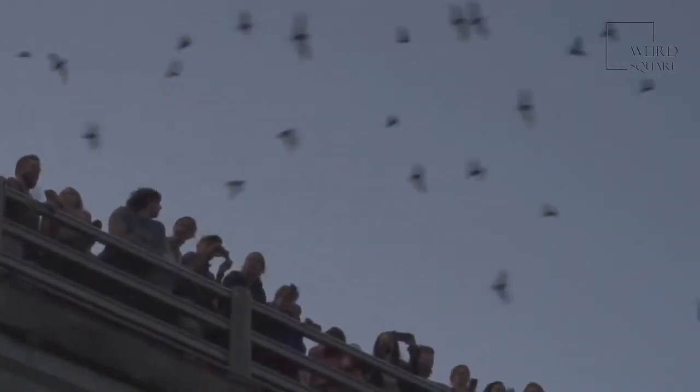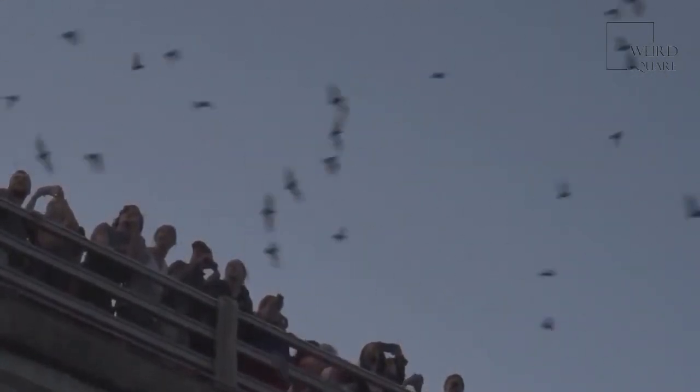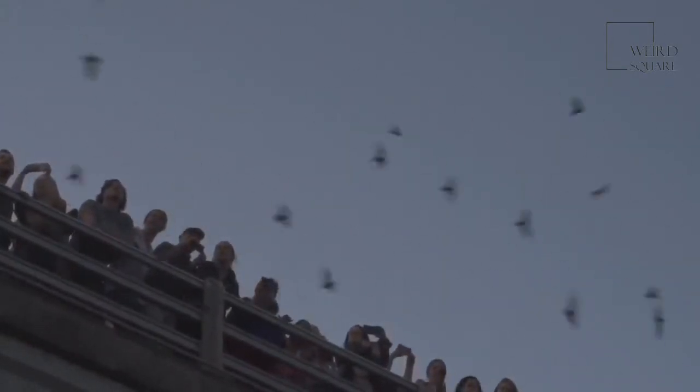These bats can roost almost anywhere — trees, caves, buildings, rocks, and even piles of wood. There are a few different types of roosts, including a day roost, a hibernation roost, and an all-female maternity roost.